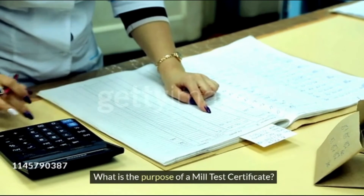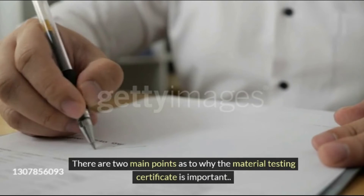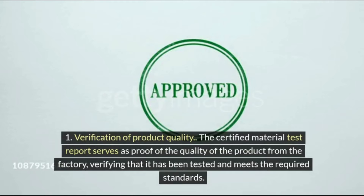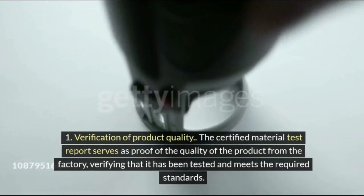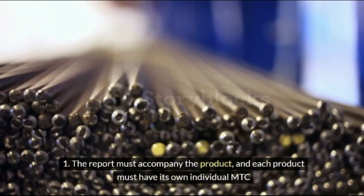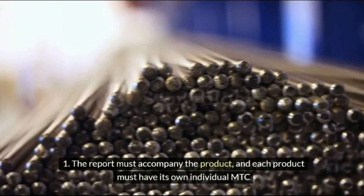What is the purpose of a Mill Test Certificate? There are two main points as to why the material testing certificate is important. First, verification of product quality: the certified material test report serves as proof of the quality of the product from the factory, verifying that it has been tested and meets the required standards. Second, the report must accompany the product, and each product must have its own individual MTC.